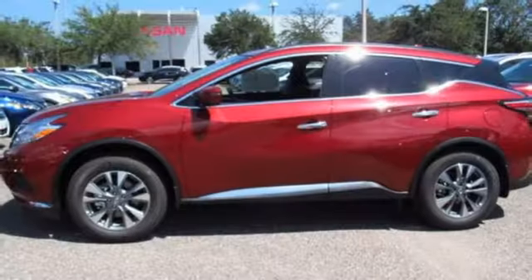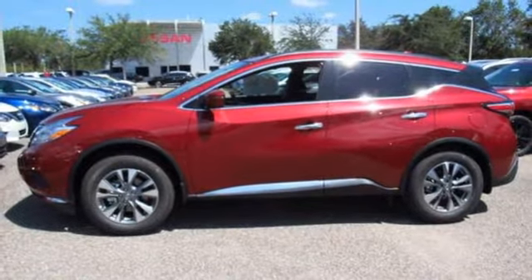Get behind the wheel and travel in comfort and style. This Nissan Murano is ready for a test drive.